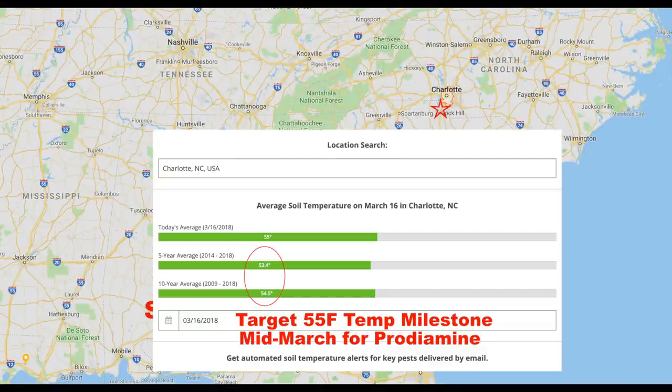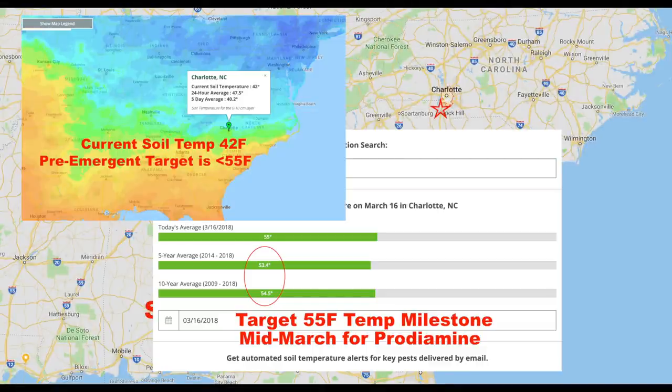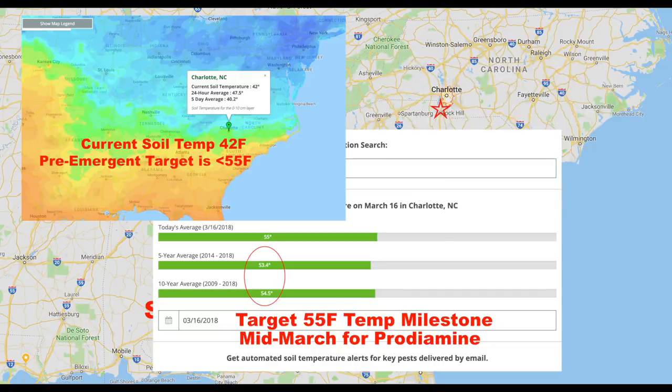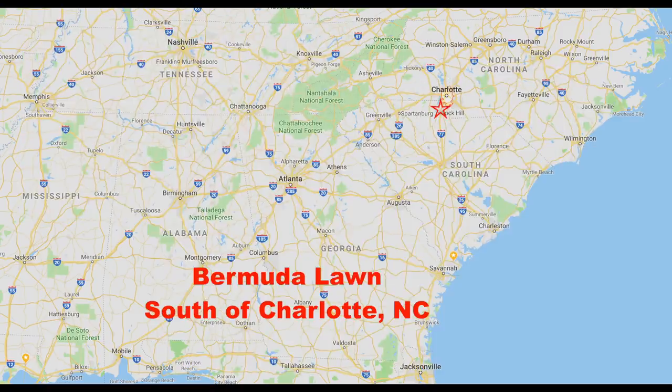Before we talk about post-emergent weed control, let's address two other topics real quick. First is the Milorganite — when should she fertilize? The first thing you'll notice is Vanessa got some Milorganite and I love that. It's a great way to start and it's exactly how I recommend you start: with some sort of organic fertilizer that you can throw down, feel good about, get results with, and not worry about hurting anything. So that's perfect.